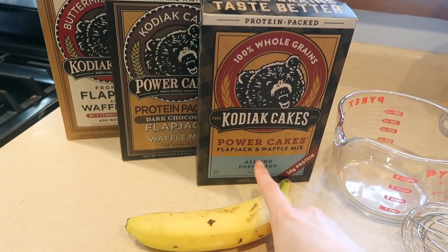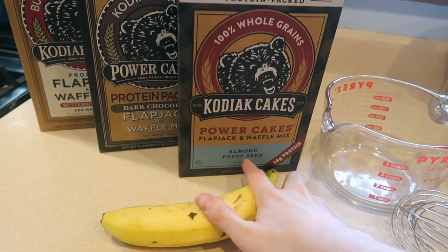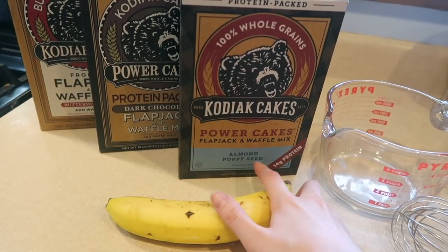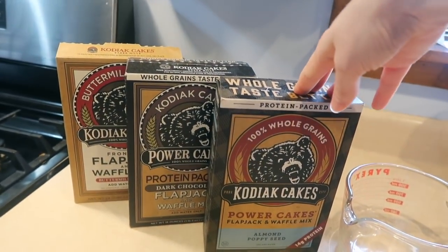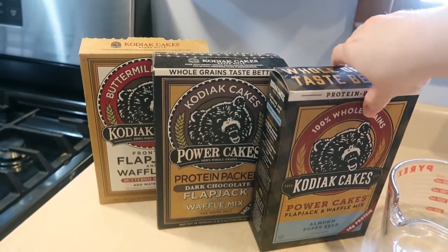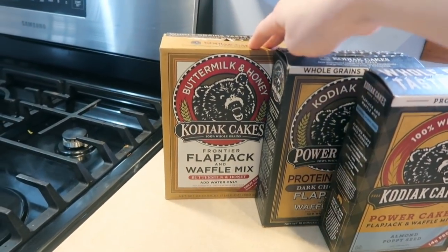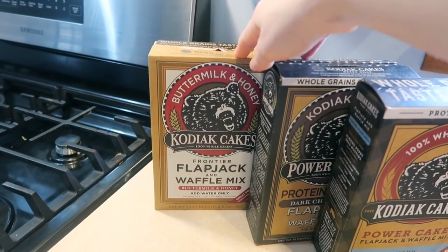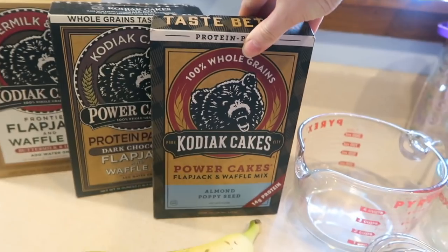For breakfast I'm going to be trying out this new flavor of Kodiak cakes — almond poppy seed. That sounds really good so hopefully it tastes good. I love these cakes because they're super easy to make and they taste pretty good. I like the dark chocolate one, and the buttermilk and honey one is pretty good, but my favorite is the chunky peanut butter one. We'll see how this one measures up.